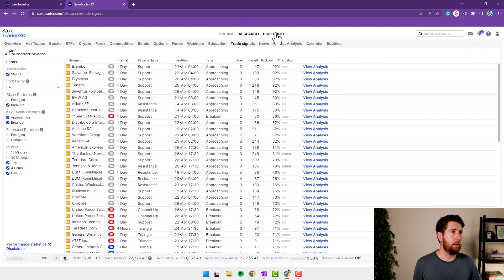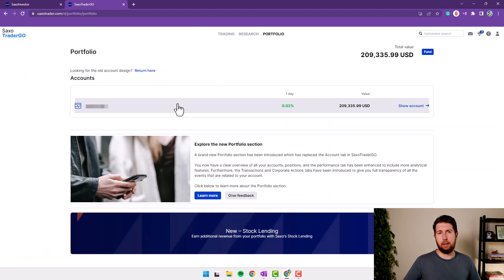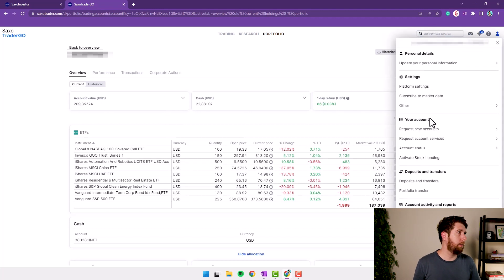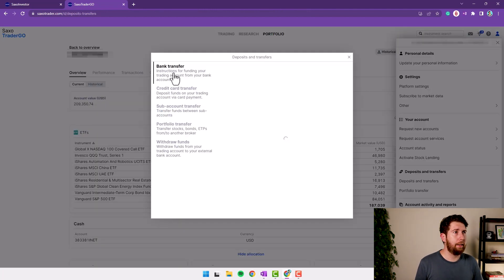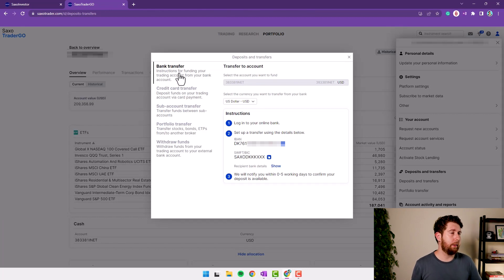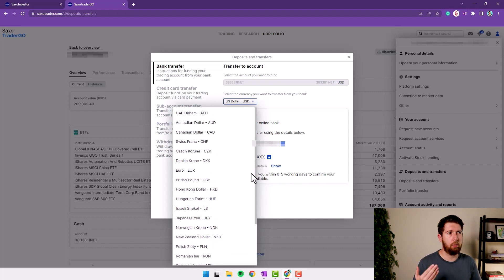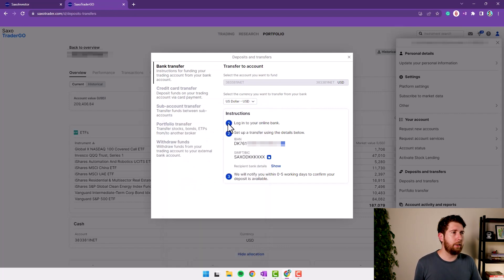Let's understand how deposit and withdrawal works in Saxo Bank — this is very important if you want to transfer money or withdraw your profits. We're still inside the Saxo Trade Console under Portfolio, but the same thing can be done on the web portal. Select My Account, go to Deposit and Transfer. For example, I can deposit via bank transfer. I select the currency — all major currencies are available: USD, GBP, EUR, AED dirhams.